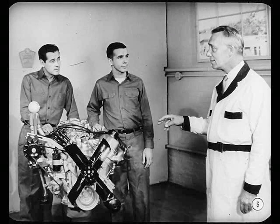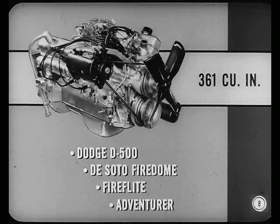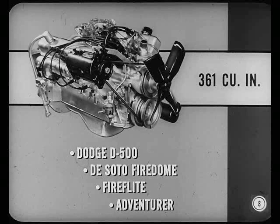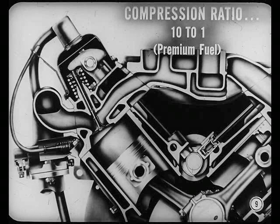I just thought we ought to talk about this powerful new engine. It's got so much zip, it's going to surprise a lot of people. It's made in two sizes, Harry. As a 350 cubic inch engine, you'll find it optional on Plymouth, and standard on Dodge Custom Royal and Station Wagons, and on the DeSoto Fire Sweep. As a 361 cubic inch engine, you'll find it standard in the Dodge D500 and the DeSoto Fire Dome, Fire Flight, and Adventurer models. Both sizes have the same high compression ratio — 10 to 1 — so they'll have to use premium fuel.